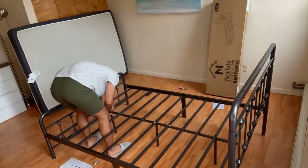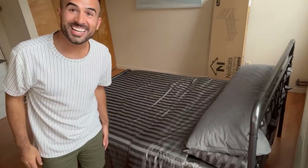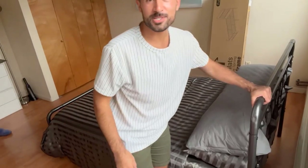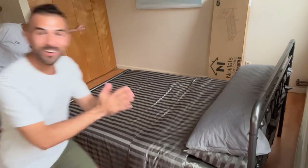Easy to assemble with clear instructions, it accommodates various mattress sizes. With its noise-free design and robust construction, the Noylet's metal bed frame is a practical and attractive choice for those seeking a reliable and fashionable bed foundation.